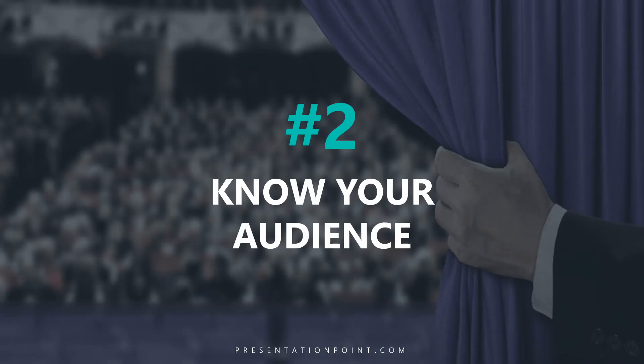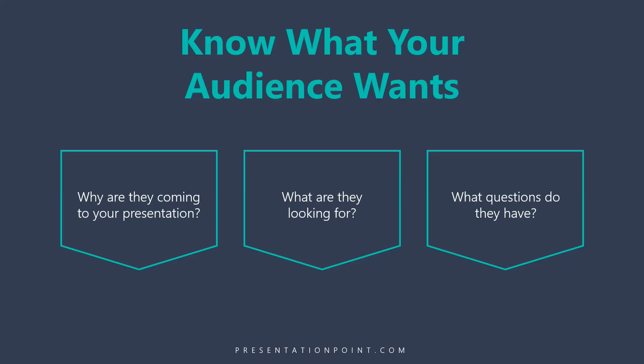Secret number two is to know your audience. Why are they coming to your presentation? What are they looking for? What questions do they have? If you don't know this, you're not going to be giving them what they want, and your presentation runs the risk of not really being relevant to them.